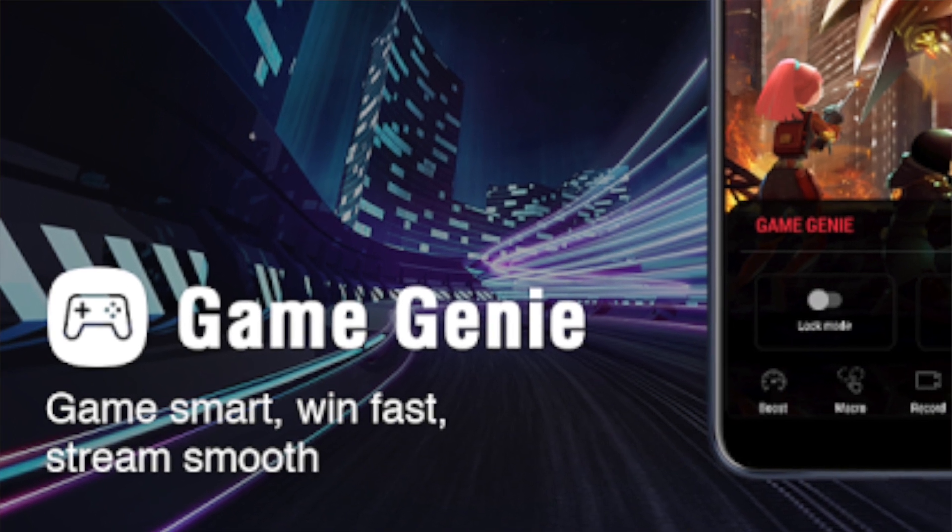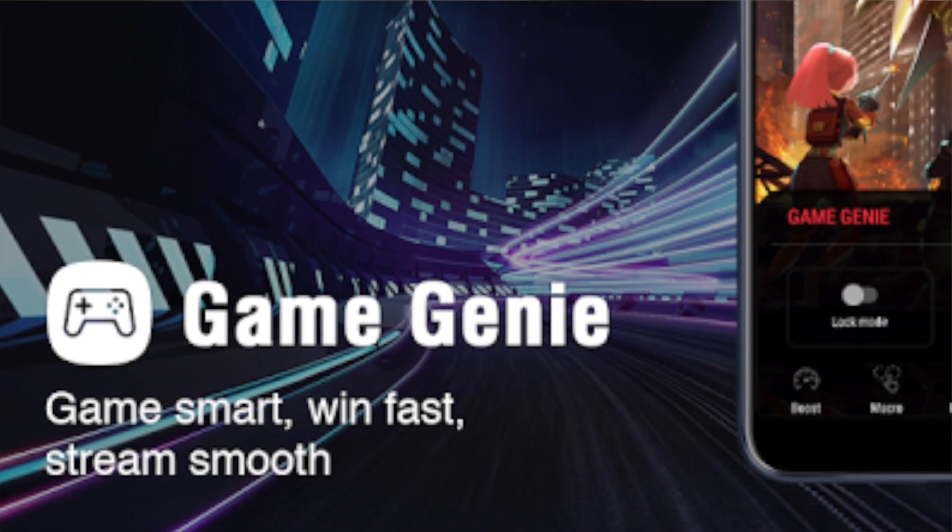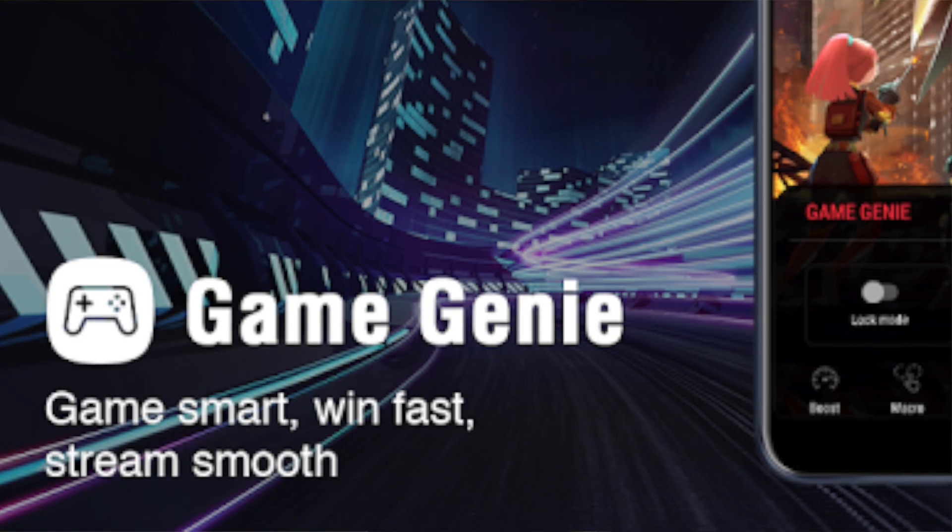This feature provides real-time GPU performance, CPU performance, and temperature monitoring. If you want to use the Game Genie feature, it focuses the phone specifically for gamers. With the Snapdragon 865 Plus processor, it is a great gaming device.